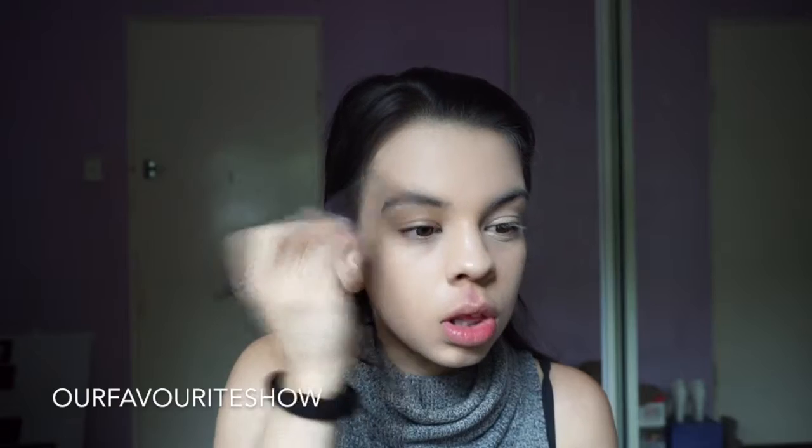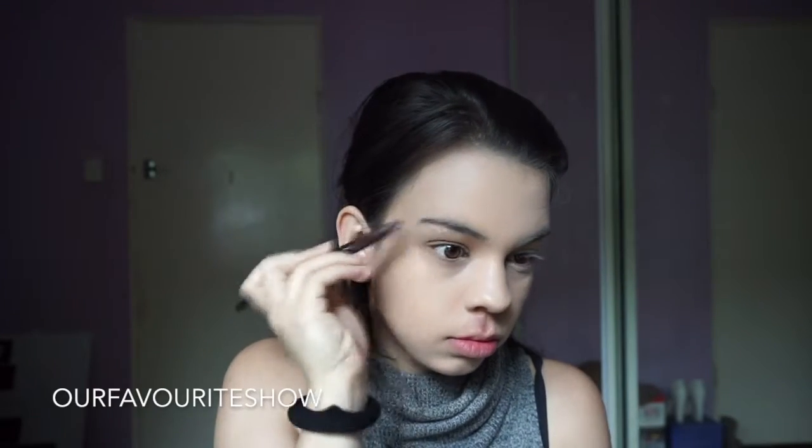I'm just combing through my brows, getting any foundation I got in there out and just combing them into place with a spoolie.